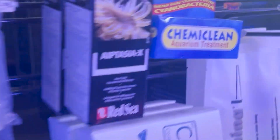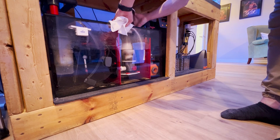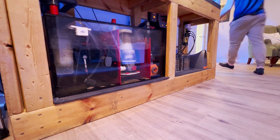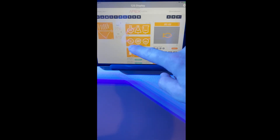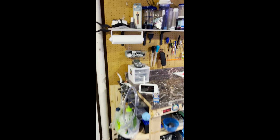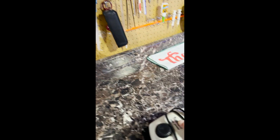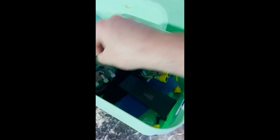To purchase Chemiclean, you'll need to go to a specialty aquarium shop or get it online. Once you have it, the first thing you want to do is empty your skimmer collection cup if you choose to continue running the skimmer — I recommend you do, and I'll explain why in a bit. You'll also want to turn off any UV sterilizers and discontinue any Chemipure or carbon treatments you may be running. The most important instruction for Chemiclean is increasing your oxygen levels, because the treatment will decrease oxygen in your tank.